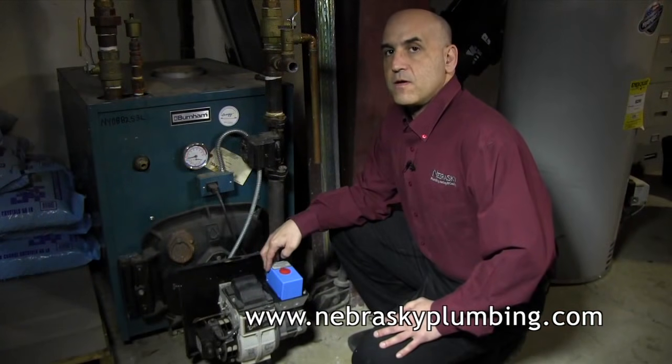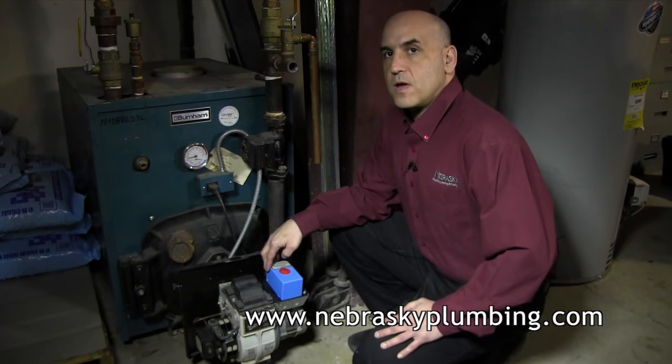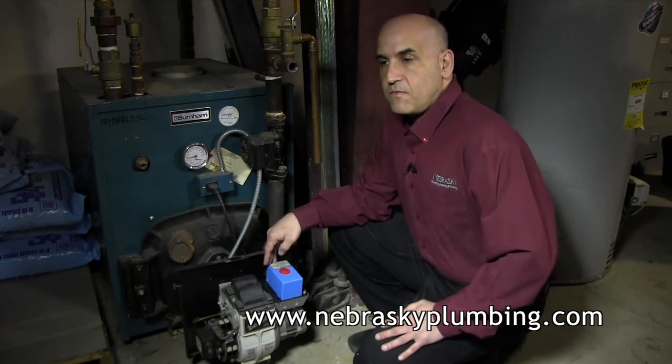If you have an oil fired heating system and you have no heat, first thing you want to check is do you have oil. You can go to your basement and look at your oil tank. If you have an outside buried oil tank, call your oil company to see when the last time they delivered oil to you is. If you have a propane heating system, finding out if you have propane will also work.